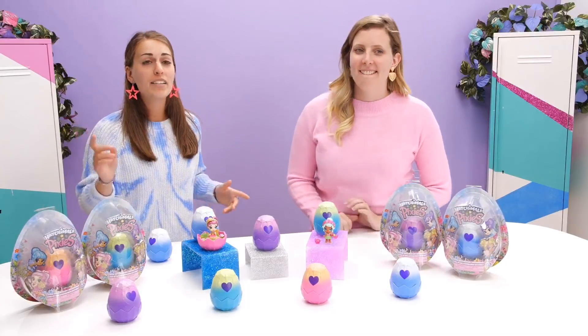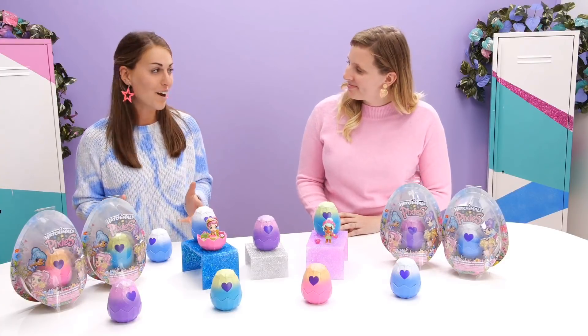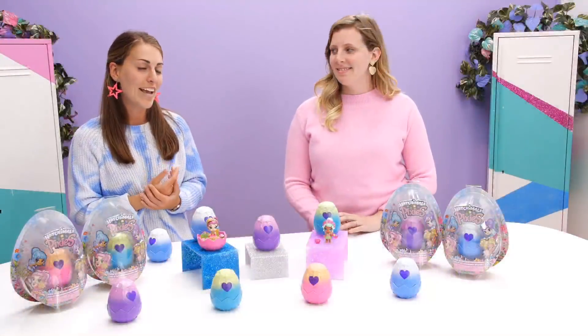First, before we start, I want you guys to comment a heart if you've hatched your very own Hatchimals Pixies so far. Let's see those hearts. Also, if you have any questions please comment and we will try to answer them.